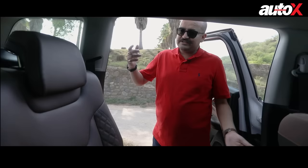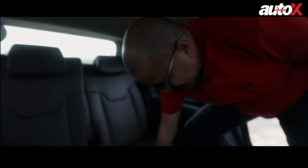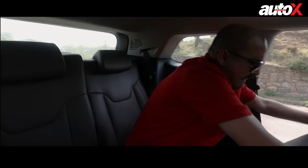But most importantly, how is the third seat? Can adults fit there? Can you spend a long journey in the third row? Let's find out. Folding the second row seat of the Meridian is very easy — there's a flap, you flip it and the seat folds itself. But getting into the third row is a challenge because the floor is rather high, so it becomes a bit of a task to climb in. The bigger challenge though is whether the third row is suited for a full-size adult.